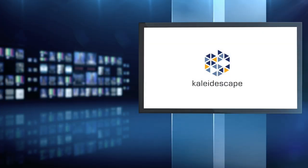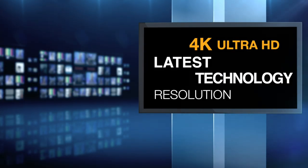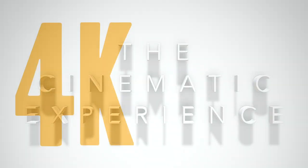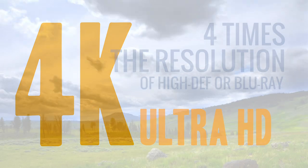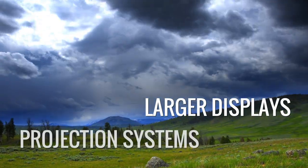By now you've probably heard about the latest in video technology: 4K Ultra HD. But what exactly does that mean, and specifically why does it matter to you? It's about enhancing the cinematic experience. 4K offers four times the resolution of high-definition television or Blu-ray discs, making a dramatic difference in picture quality, especially on larger televisions.